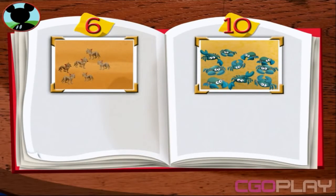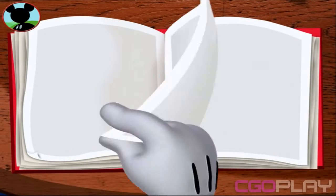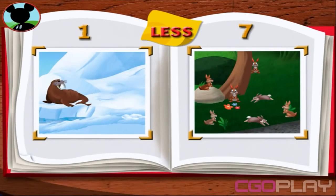Oh, boy! These new pictures look great on my wildlife album. Now, I want to take a closer look at the groups of animals in my pictures. Wow! I had no idea I had s—